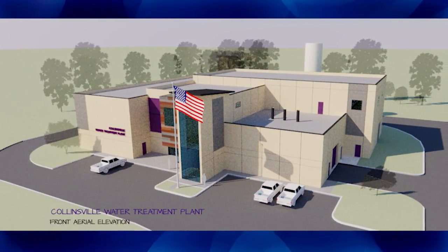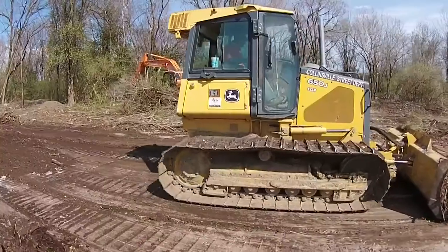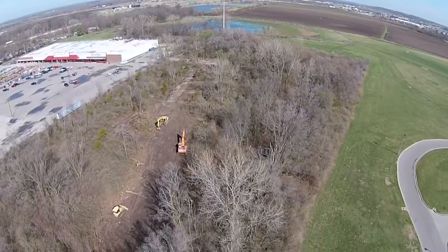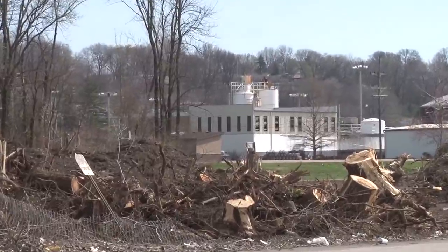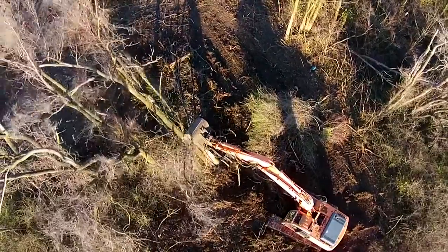As part of the city's continuous investment in infrastructure, preparations have begun to construct the new $20 million water plant on a newly acquired 10 acres of land across from the city's current water plant. Public Works Director Dennis Kress gives us an overview of the project.